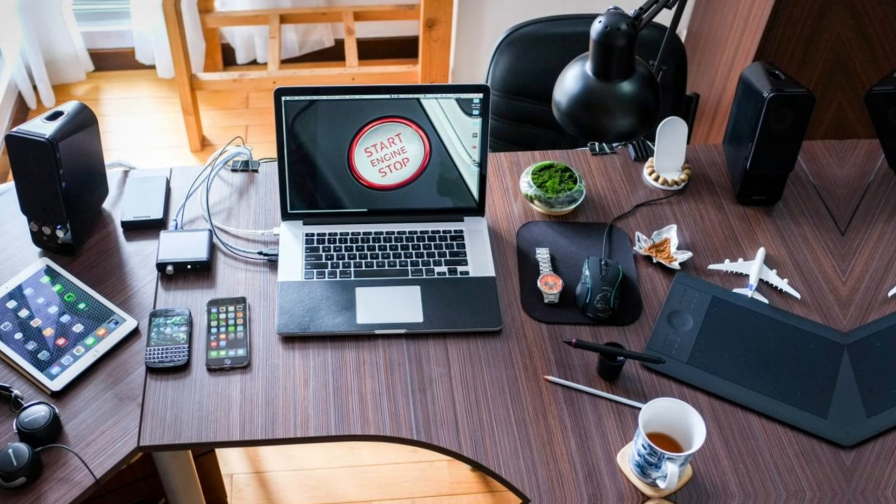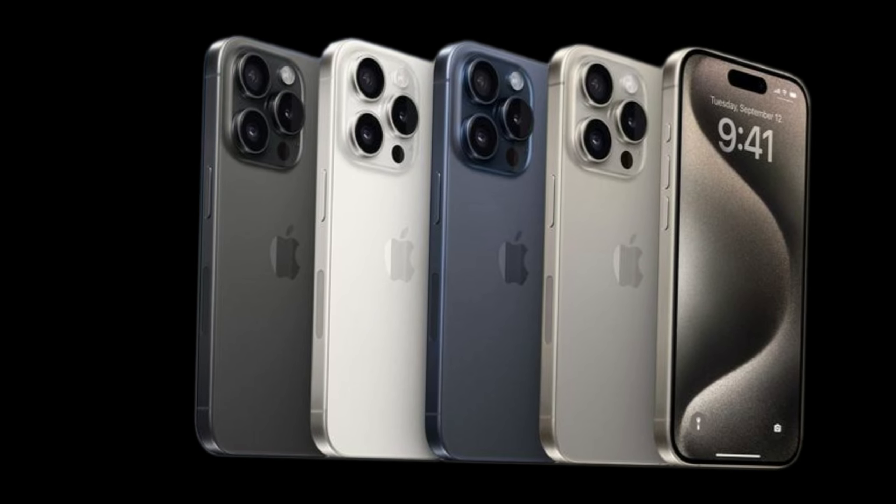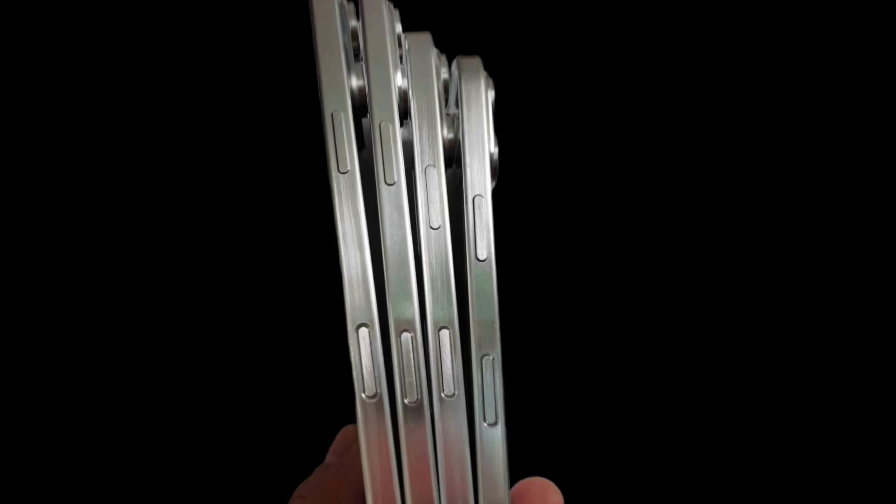Hey, tech lovers! Do you know that the iPhone 16 Pro lineup will bring multiple noticeable improvements to the camera hardware? Here are four things to look forward to this year.